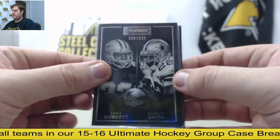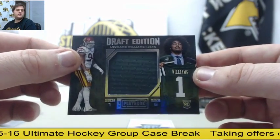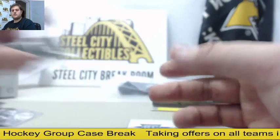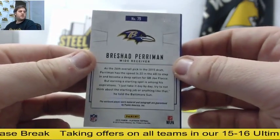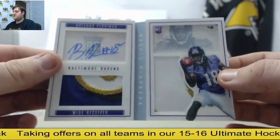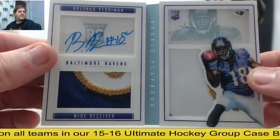Dorsett and Smith out of $2.99 for the Jets. Jersey swatch rookie card — Leonard Williams. 18-49, Brashad Perriman, dual rookie patch booklet — nice patch right there on the bottom for Brashad Perriman, 18-49.